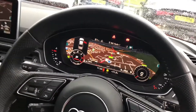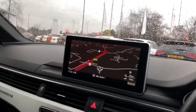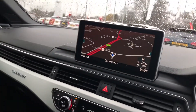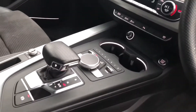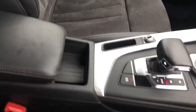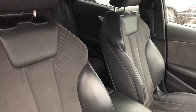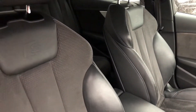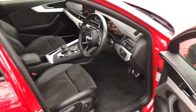Audi's revolutionary virtual cockpit display, MMI over here with navigation and DAB digital radio, 3-zone electronic climate control, the S-Tronic gearbox, wireless phone charging box, and the beautiful leather and Alcantara suede mixed interior with the S-Line embossed logo in the front sport heated seats.